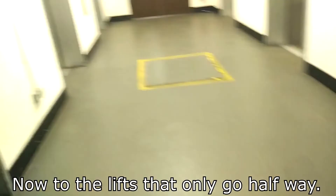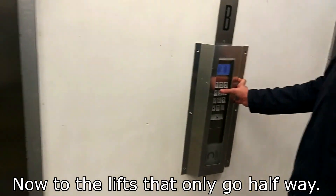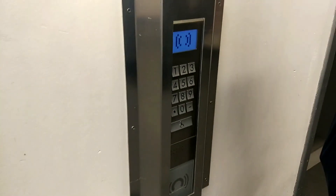Before I show you what it's like today, let's go back in time and remind ourselves what it was like on my previous urbex visit, and let's take a look at the lifts.